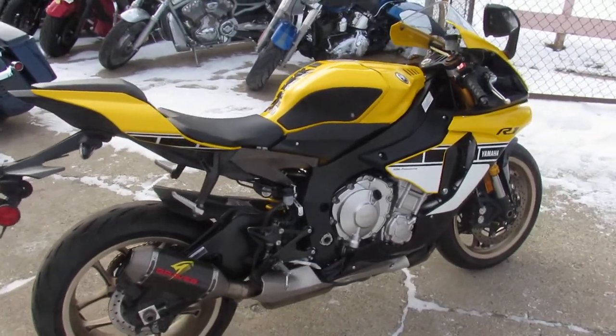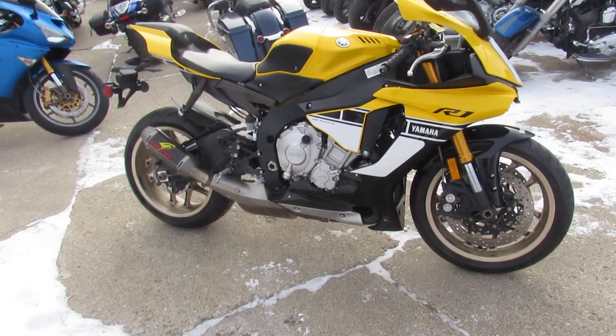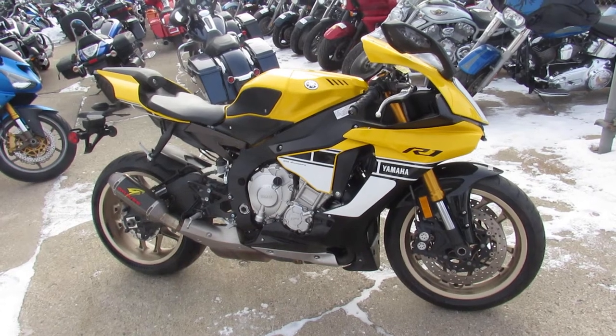It's got the Graves Carbon Fiber Exhaust, which sounds fantastic. Just been serviced at the factory authorized Yamaha dealership. Been inspected, all the fluids have been changed, and includes a one-year Yamaha factory warranty so you guys can buy with confidence.